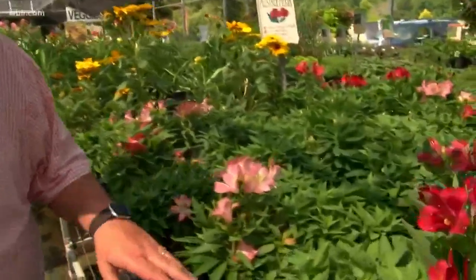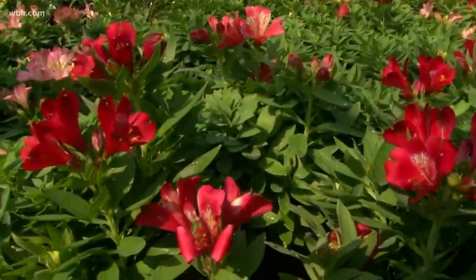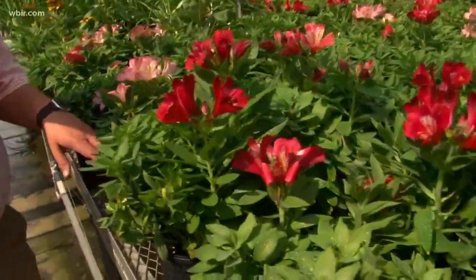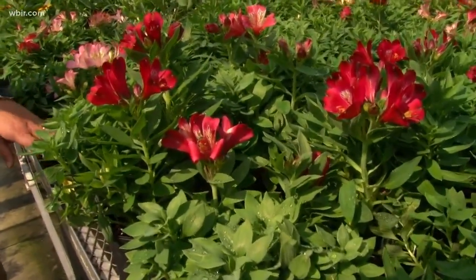And also Alstroemeria, which is another plant you often see in cut flowers, but it's something that we can grow here. Give it a little protection from the late afternoon sun — if it can be in sun until about 2 o'clock and then go into the shade, I think you're going to have really good results.